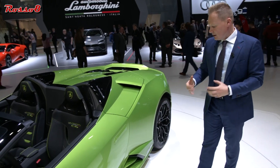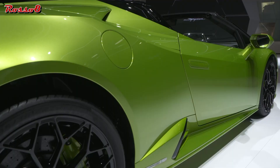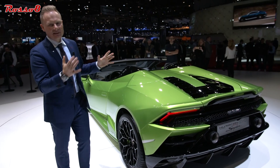There is a new rocker panel. We took inspiration from the Reventón and the Murciélago, so the shape itself extends further out, giving us increased airflow streaming into the engine area.